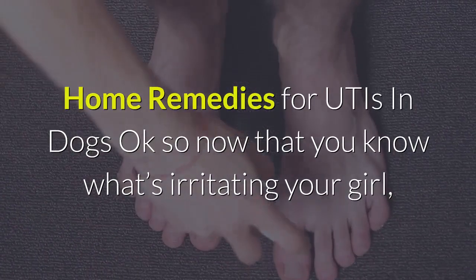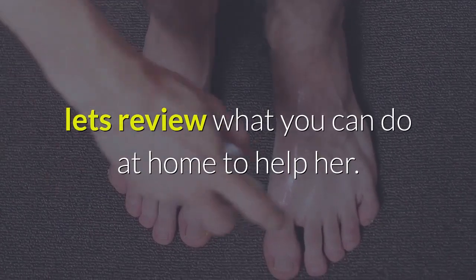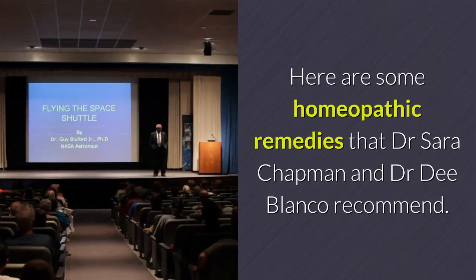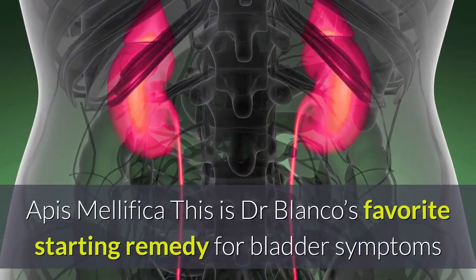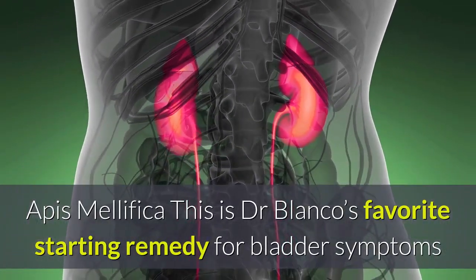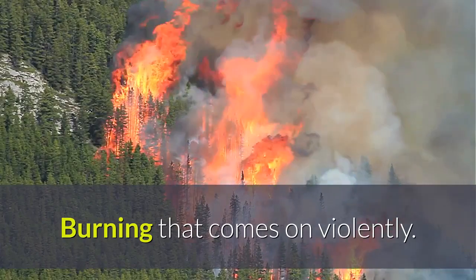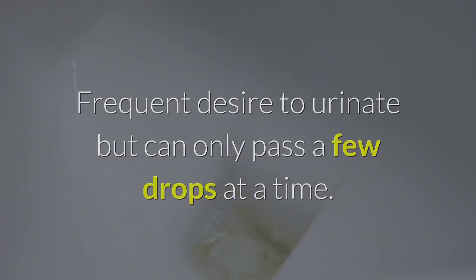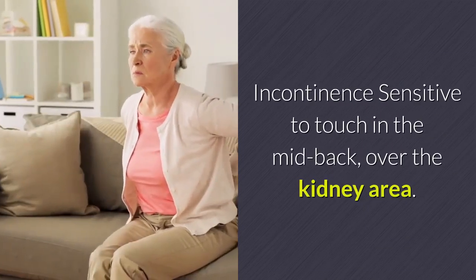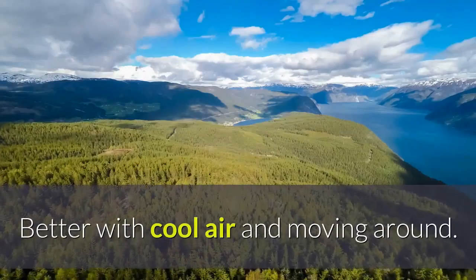Now let's review what you can do at home to help her. Here are some homeopathic remedies that Dr. Sarah Chapman and Dr. D. Blanco recommend — pick the one that best fits your dog's symptoms. Apis mellifica is Dr. Blanco's favorite starting remedy for bladder symptoms that happen fast. It's good for burning that comes on violently, frequent desire to urinate but can only pass a few drops at a time, incontinence, sensitivity to touch in the mid-back over the kidney area, and symptoms that are worse with heat but better with cool air and movement.